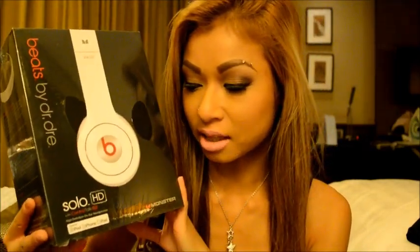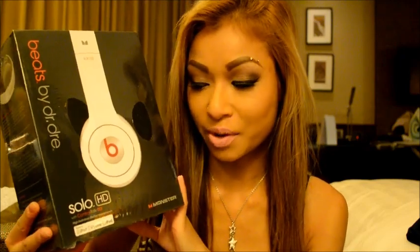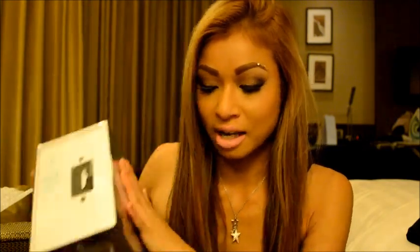The next thing I got was Beats by Dr Dre. My boyfriend actually got these for me. They came in white, red, and dark blue — I didn't like the other two colours as much so I got the white one. You guys should already know what Dr Dre Beats headphones look like anyway. It's the small one, not the big one.